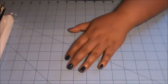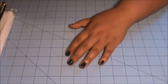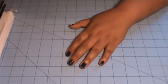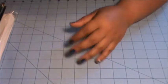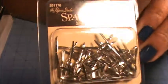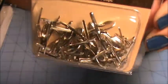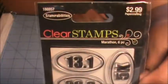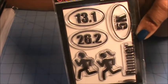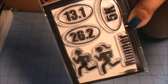They were having a 50% off sale on all the Paper Studio items as well as Stampabilities. The first thing I got is a pack of spare parts — forks, spoons, and knives — because you guys know I love food. I also got this little mini stamp set from Stampabilities. It's a running stamp set. Mike and I recently did a 5K, so I thought these would be good for my Project Life.